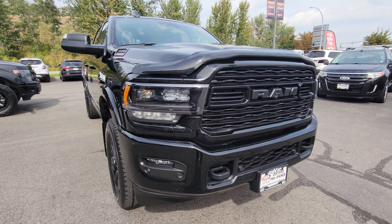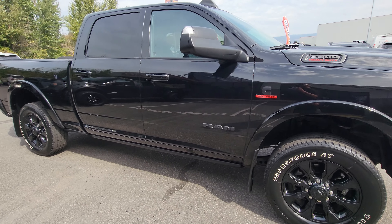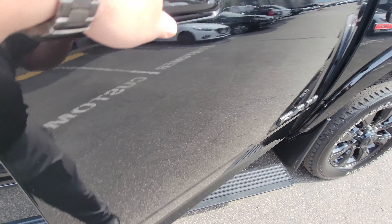For visibility at night you have LED projection headlamps — Ram's got you covered. And my favorite feature on the Limited trim is the deployable power running boards. Love that feature.